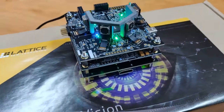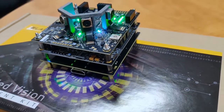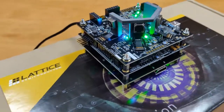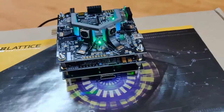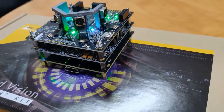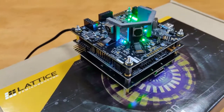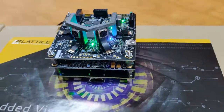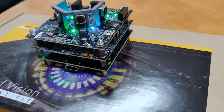Our next demo is the second generation in the Crosslink product line — the Lattice Crosslink NX, as seen today in its Crosslink NX Video Interface Platform sensor input board. Unlike the previous demo which was set up for a display application, this FPGA has been set up as a sensor aggregator. The board's key component is the Lattice Crosslink NX FPGA chip, which receives input from the quad onboard Sony IMX258 cameras and bridges a MIPI CSI-2 to parallel interface.